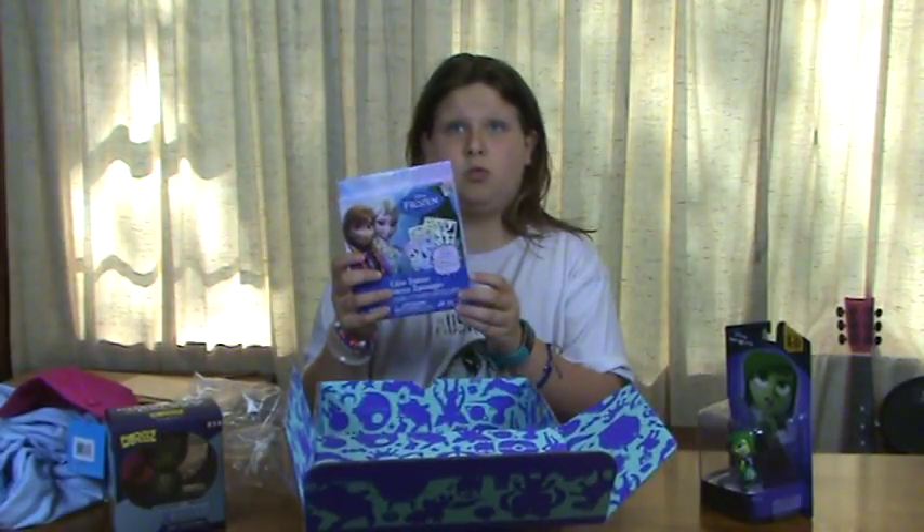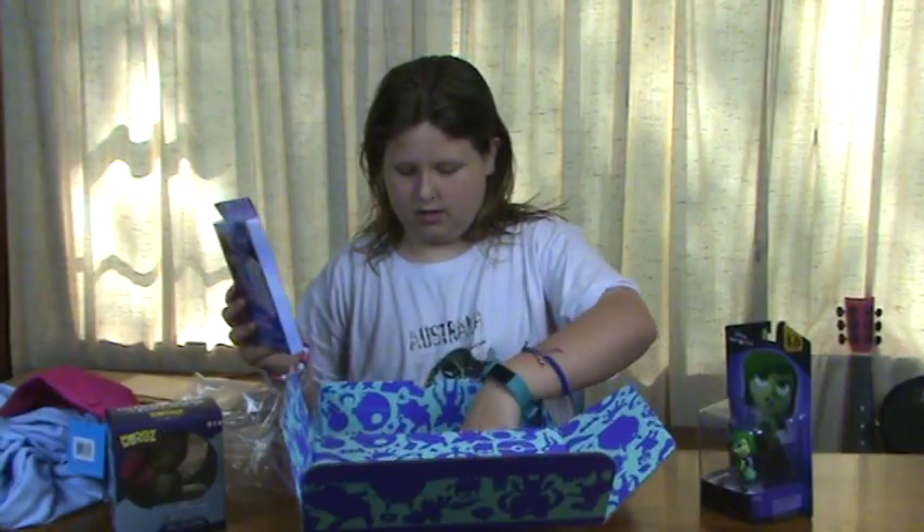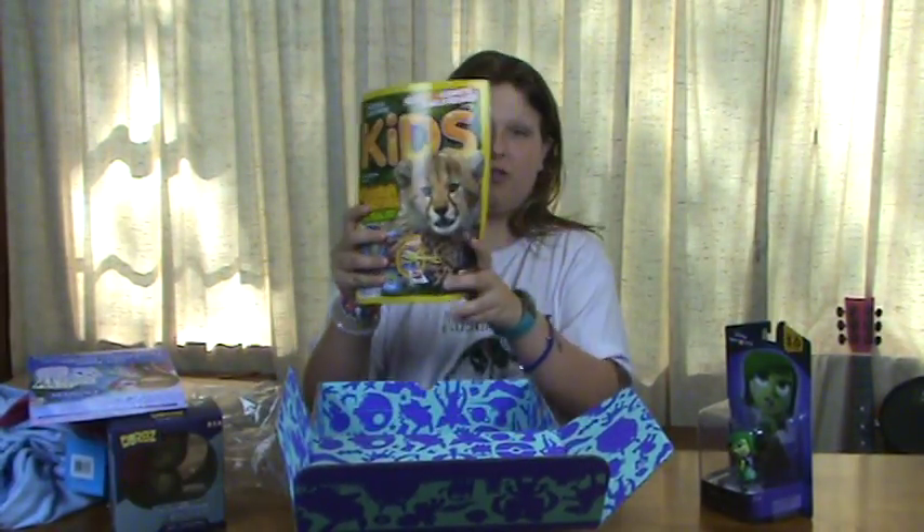Glow Tattoos! We got Glow Tattoos. Then we also have the Nat Geo that they always send you — the magazine.